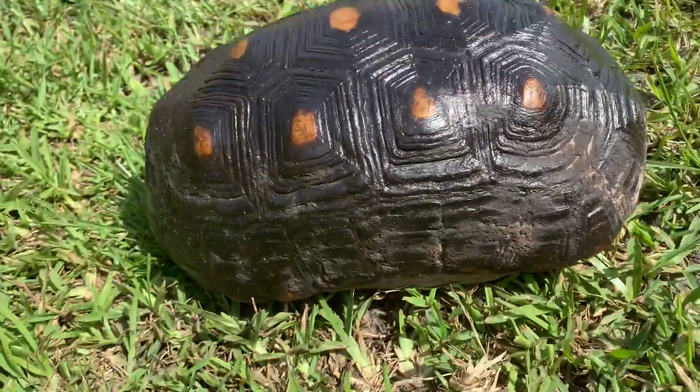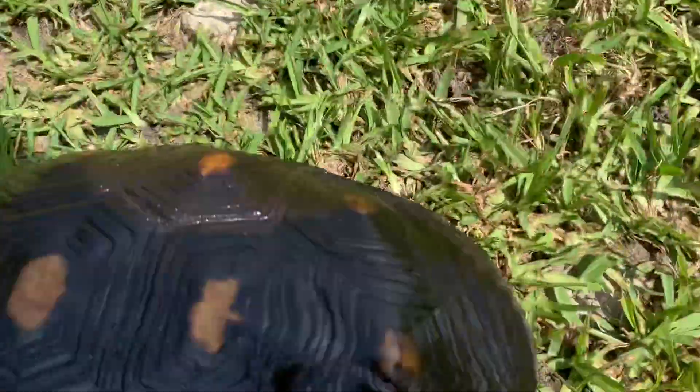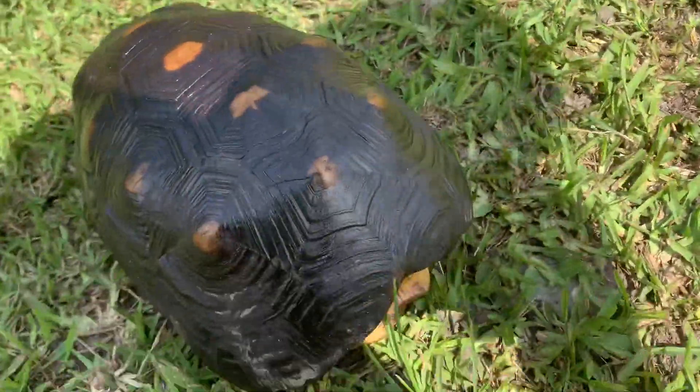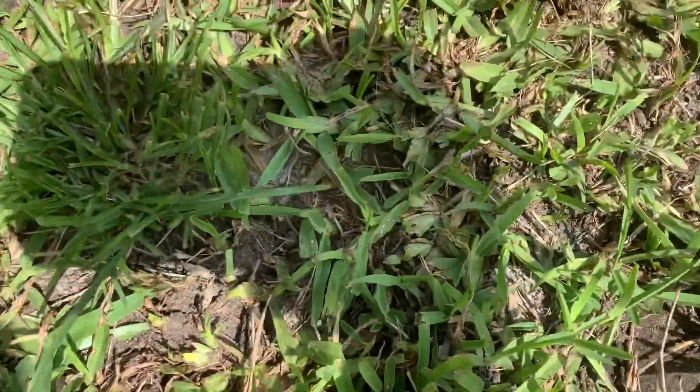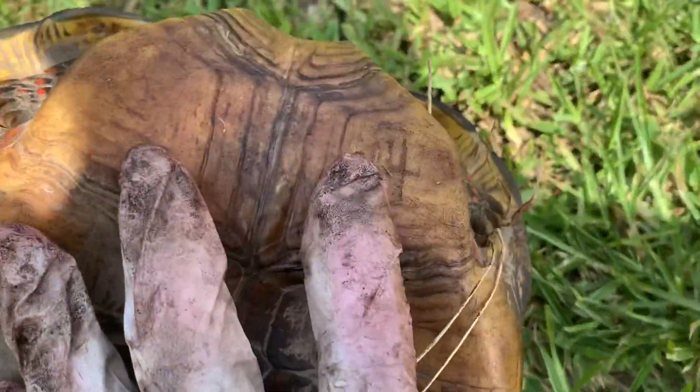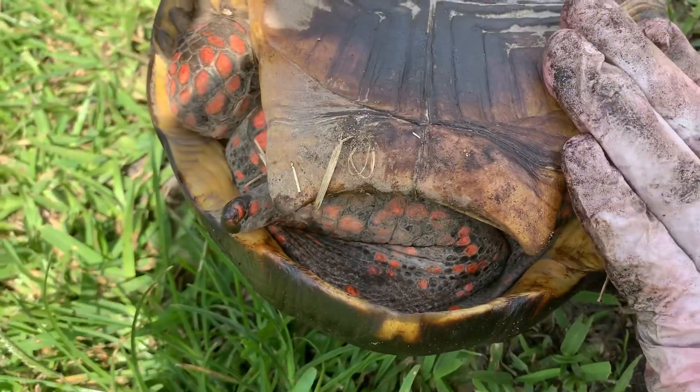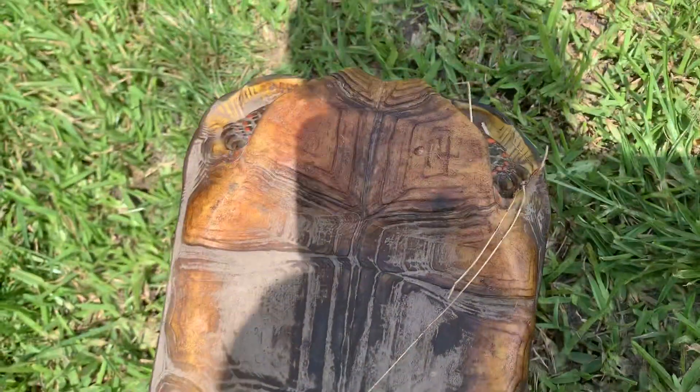Nice shape on his shell — perfect patterns, perfect scutes. Let me flip him over and there you go, identification 0.14. Nice and concave with a nice long tail, which makes him a male. Thank you everybody, take care.